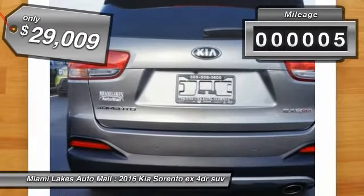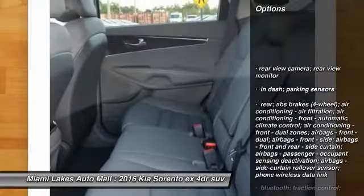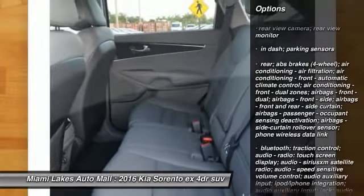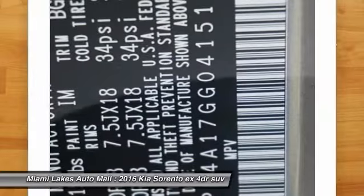This vehicle has less than 100 miles. Here are some of this vehicle's great options: tinted glass. If affordable style and reliability are what you're looking for, this vehicle couldn't be more perfect. Drive it today.